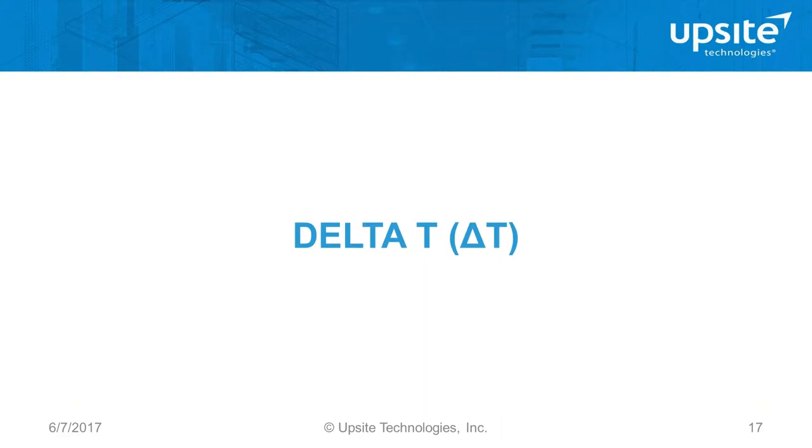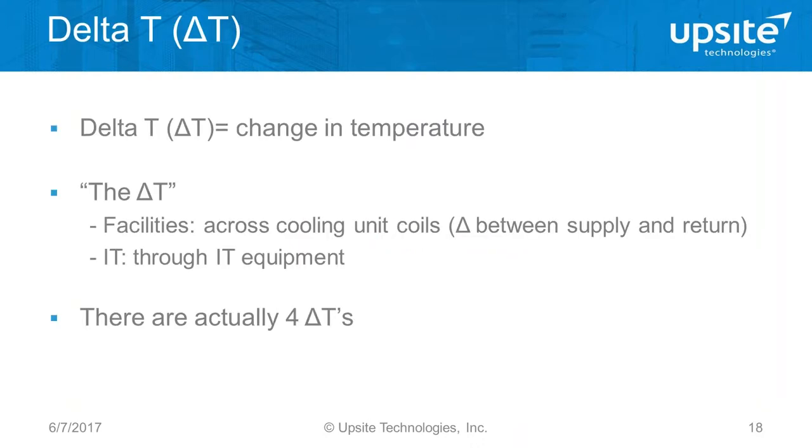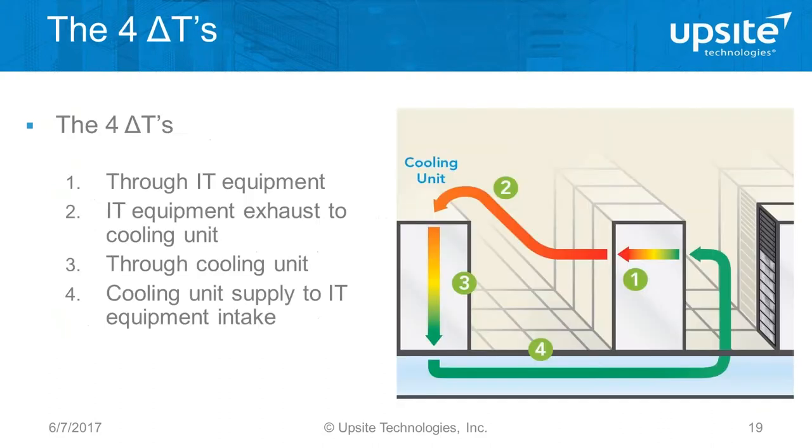Location one is the change in temperature through the IT equipment — air goes in the intake, warms up, carries the heat out of the server and returns it to the cooling unit. Location three is the temperature drop going through the cooling unit. But delta Ts two and four should be very close to zero. There's really no reason that if everything is done well, the air should warm up from the time it leaves a cooling unit to the time it gets to a server intake. And there's really no reason the air leaving a server should cool off before it gets back to a cooling unit — however, it does.